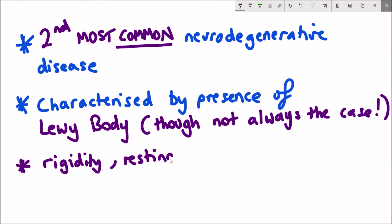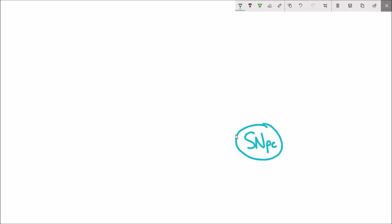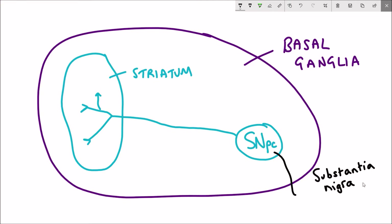Part of the explanation for this is the localization of where the disease causes damage in the brain. Part of this damage is the loss of dopamine, which is the neurotransmitter that transmits signals between neurons in the region of the brain called the basal ganglia — more precisely in the striatum and the substantia nigra pars compacta, as you can see here.